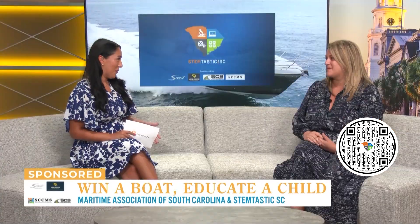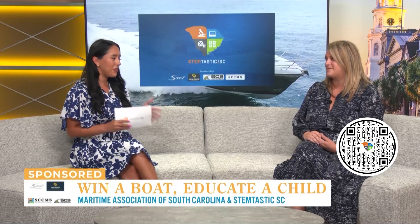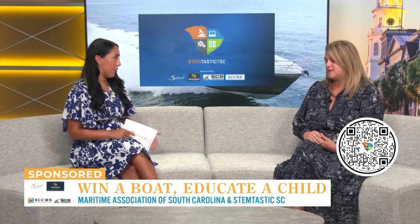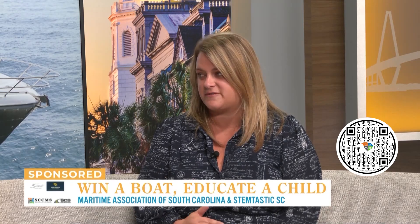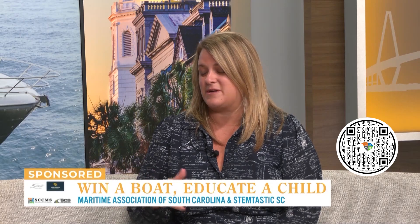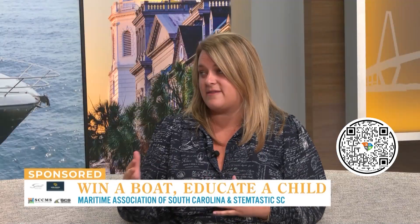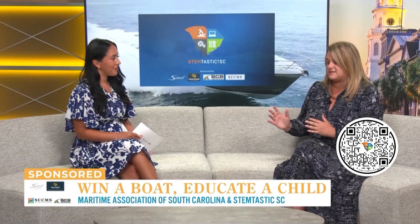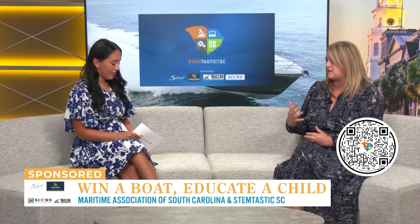You guys are partnering up with Scout to raffle away a 17-foot Scout Boat with the sports package, which is amazing, and it also gives back to the STEM program. I've been with the association for almost a year now. My focus really is education and workforce development. I've been in the industry for just over 10 years — I knew nothing about it getting into it. I went to Clemson for a political science degree and had a family friend introduce me to it. My goal is to create awareness and spread the news that there are so many careers in logistics and supply chain that pay really well, and you can pursue them at really any level of education.